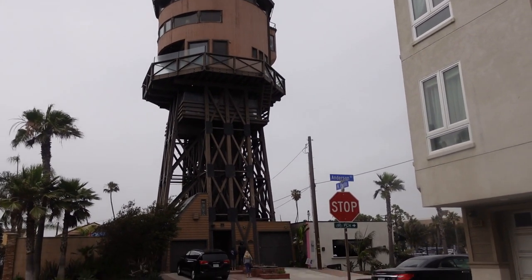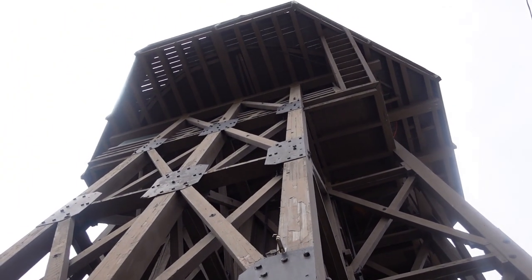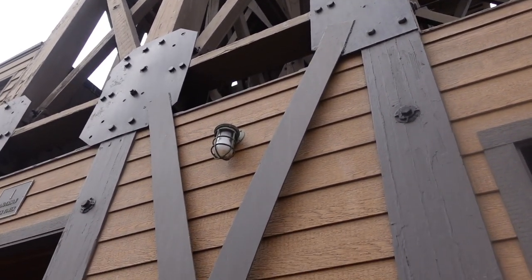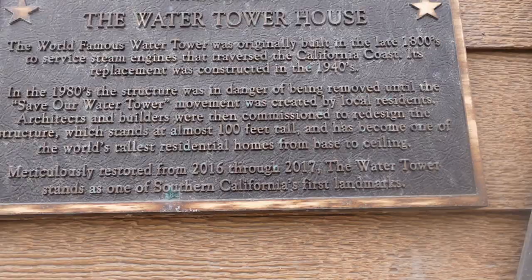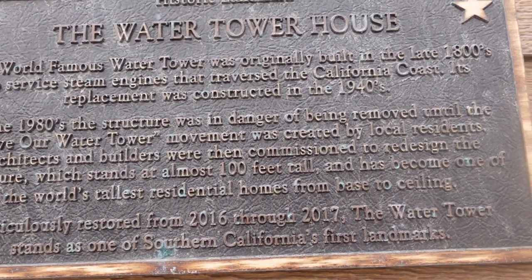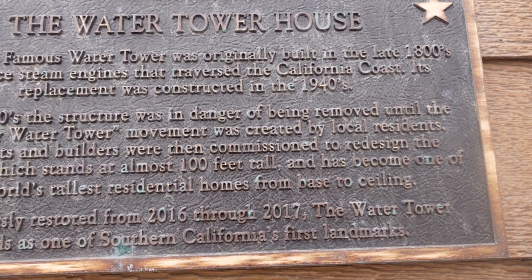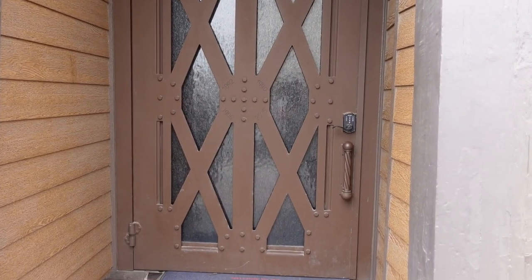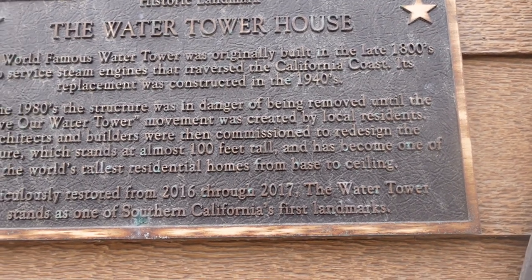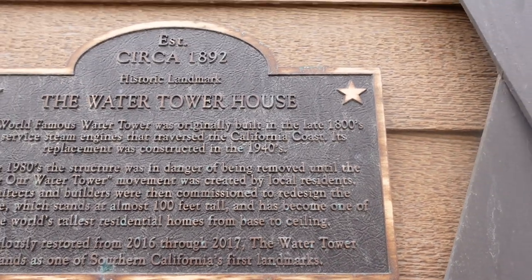This place is where people reside. There are some plaques on the wall — it says it stands as one of Southern California's first landmarks. It's apparently available for vacation rentals and Airbnb. The world famous water tower was originally built in the late 1800s and served steam engines that traveled the California coast. Its replacement was constructed in the 1940s — I believe this one was built in 1892.